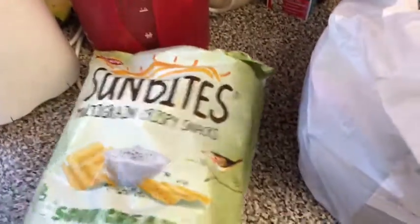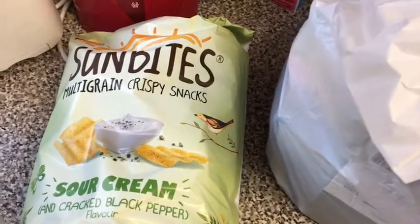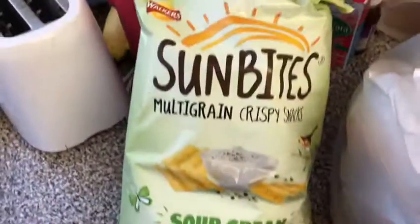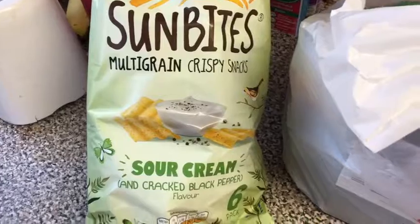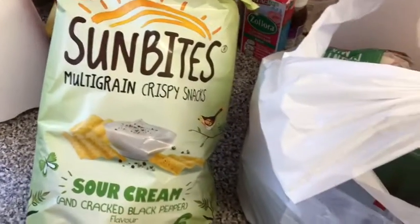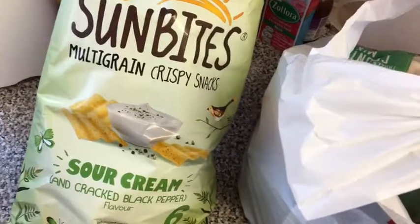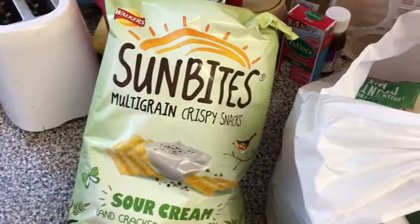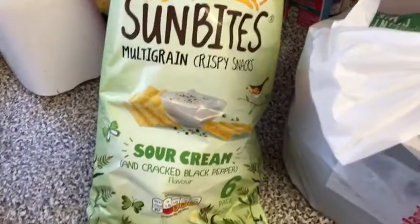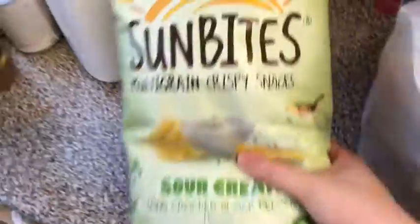I'm trying not to eat as many crisps at the moment, so I picked up these Som Bites — they're my favourite ones. I know it doesn't really matter what kind of crisps you eat, but if I do have any crisps, I'm eating these. There are 120 calories in the bag and they're £1.